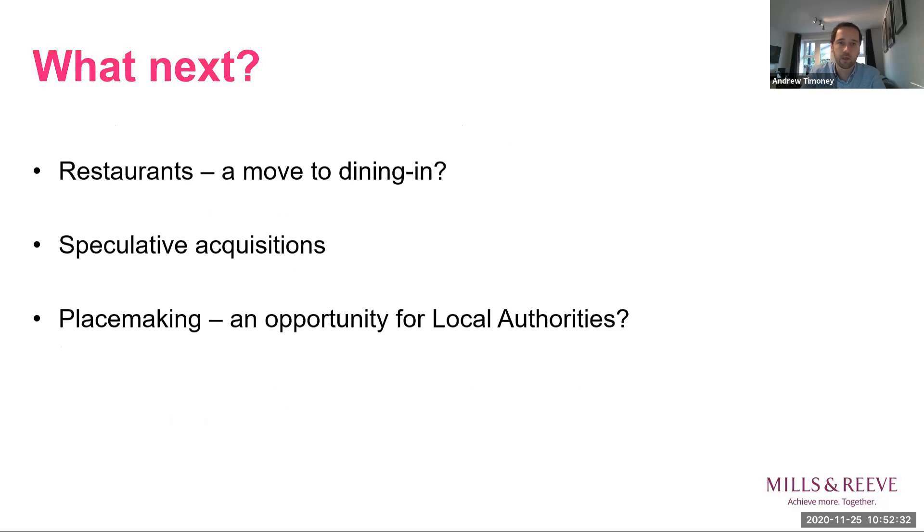Looking at what next: restaurants are an interesting point. I'm querying whether we're going to see a move to dining in, given that in Class E you are allowed to operate a restaurant with a takeaway use, but takeaway can't be the main use. I think that's quite ambiguous. Not so long ago, Domino's Pizza were offering to pay £10,000 to anyone who could find them suitable takeaway premises — they found it that difficult. Certainly some historically heavy takeaway operators could move to include more dining-in space to open up the high street for their use. I think in the next year or two we might see a little bit of case law to define what is and isn't acceptable on dining in and takeaways.